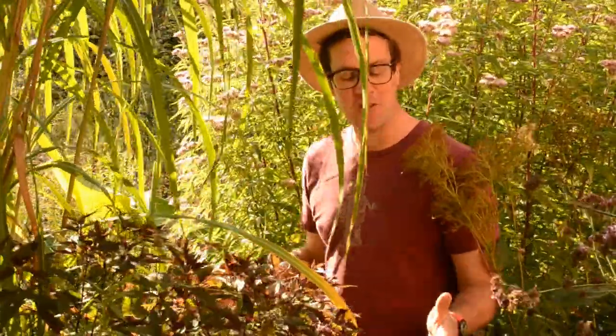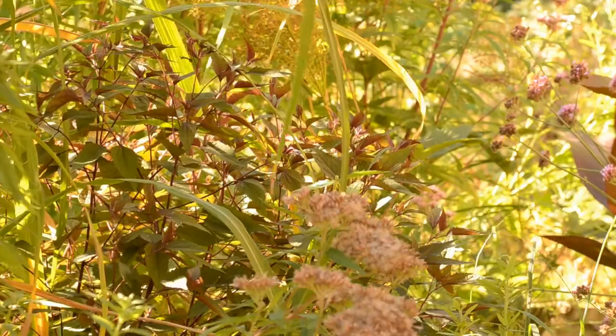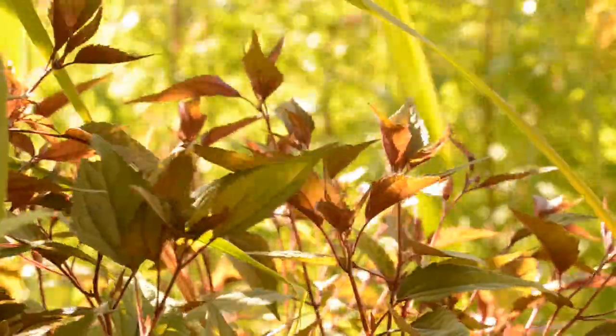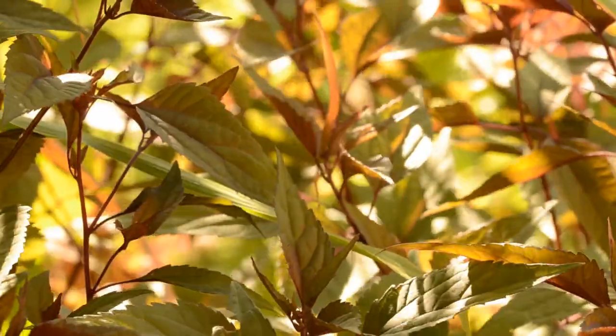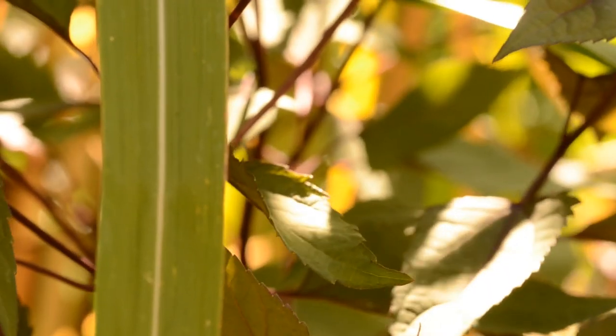On this slightly windswept day, I shall attempt to do this as our plant of the day. This is Agritina altissima chocolate — some books and resources will list it as Eupatorium, but technically it's Agritina. It's a beautiful foliage plant with a greeny-purple hue over the spread of its leaves and also on the stems themselves.